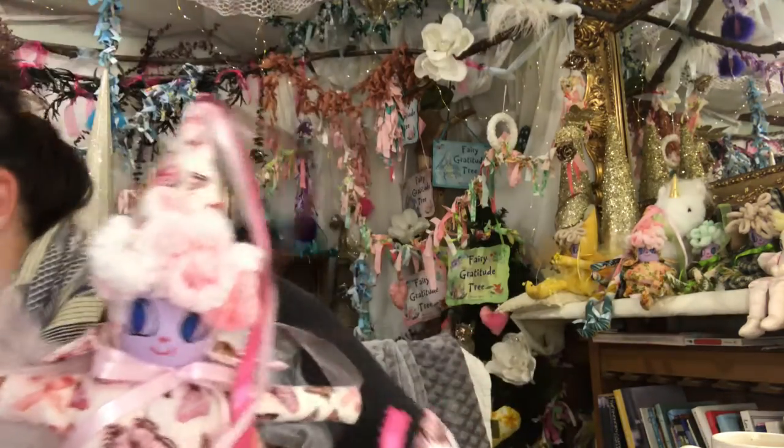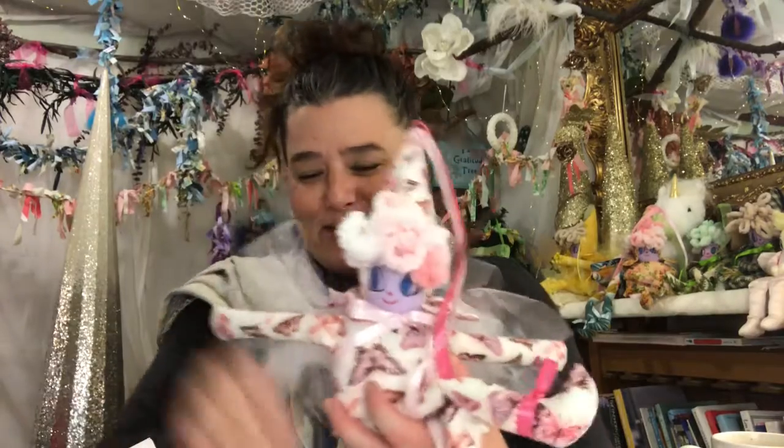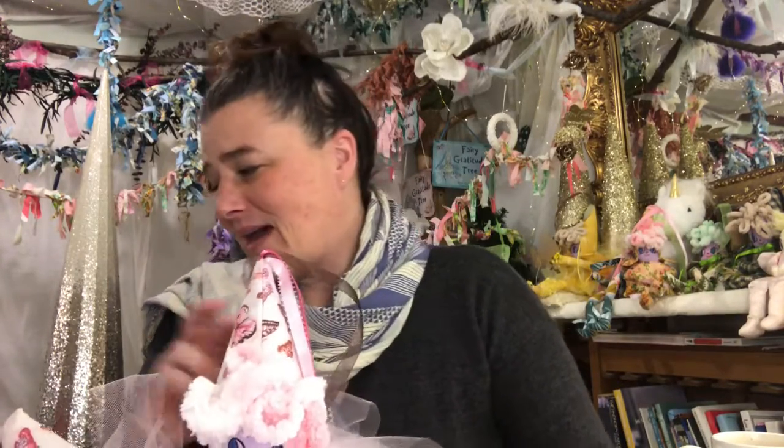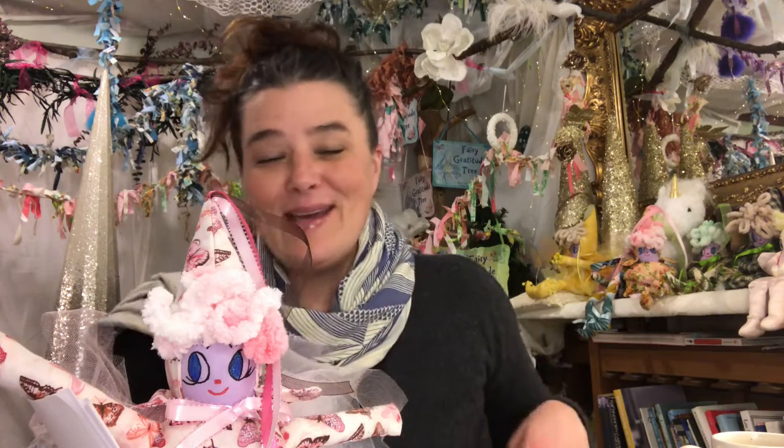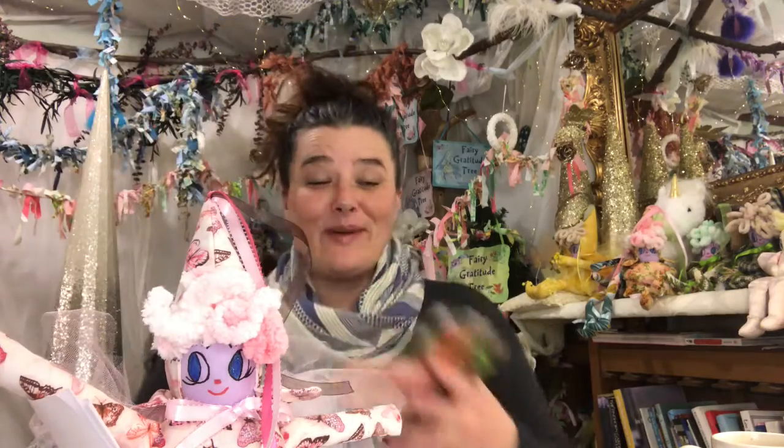Okay, so I'm going to set her right in here — you can just see the hat. There we go — that's perfect. So today we're going to work with some butterflies, because it's always fun to see what butterflies have to say and to match up with the butterfly message on the fairy.